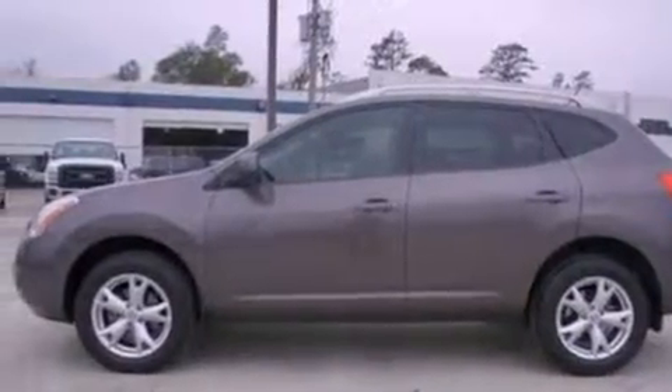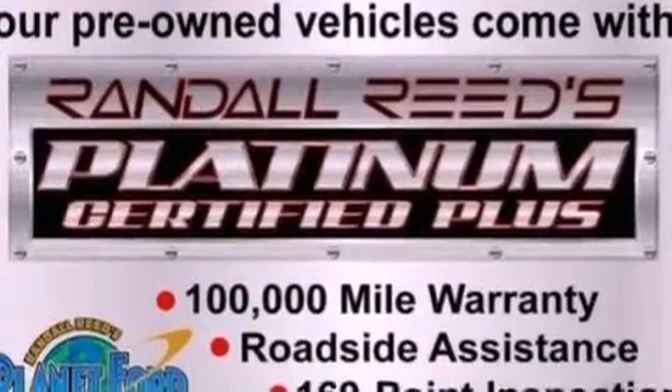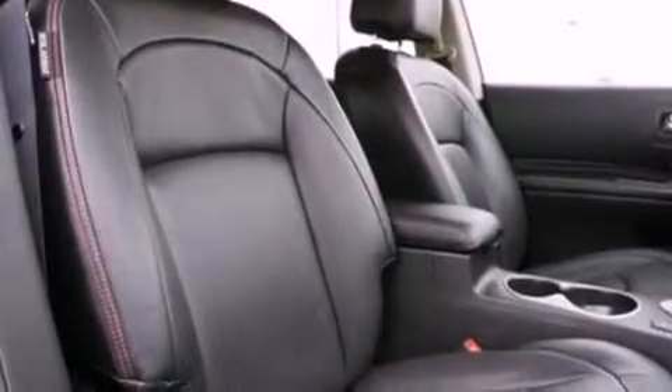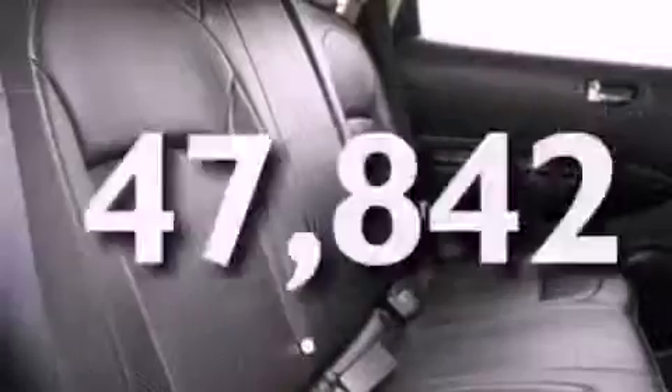All of the following features are included: a multi-link rear suspension, a low tire pressure indicator, traction control and stability control systems, a CD player, a four-wheel independent suspension, a security system, an anti-lock braking system, side curtain airbags, cruise control, and this vehicle has fewer than 48,000 miles on the odometer.